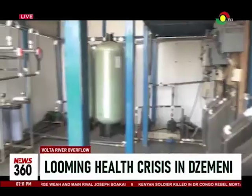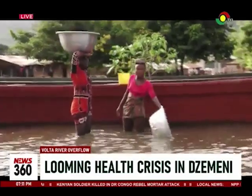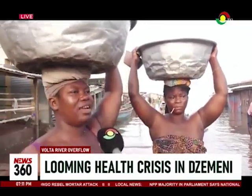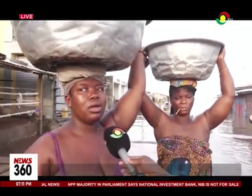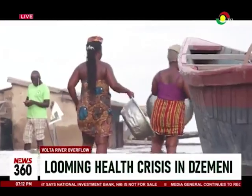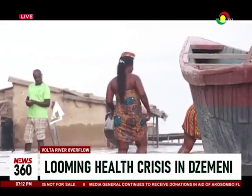Also affected is the community's main water source. So now, they rely on the river. We don't have safe water — this is what we use for everything. Esther Bediatu, a mother of one, is making trips to and from the riverside to fill barrels at home with water.